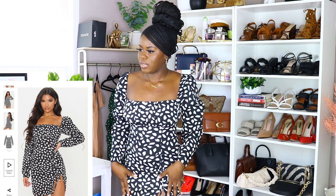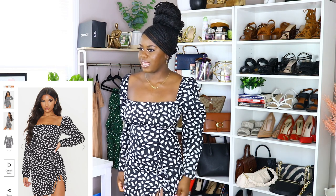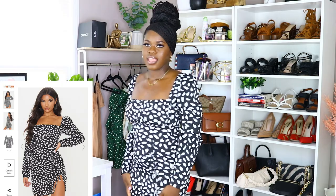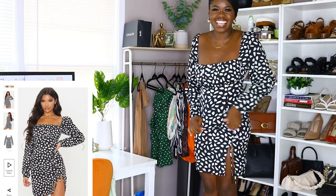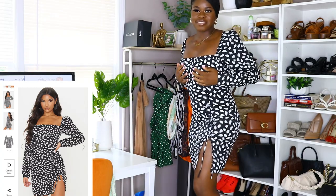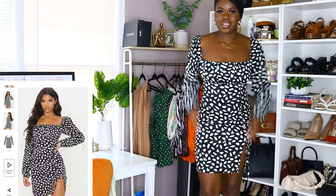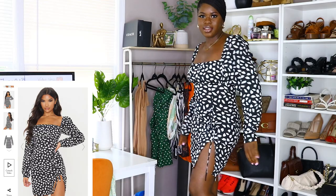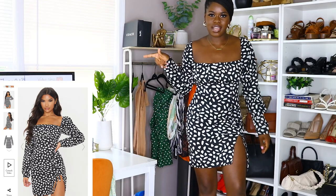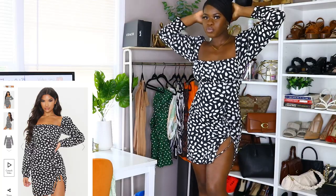This is not a mini — it's almost like a midi length. I'm stepping on a stool so you can see the full length of the dress. It has a little slit right here. I love it so much — this was definitely a keeper.